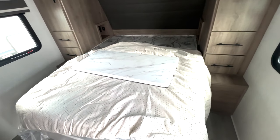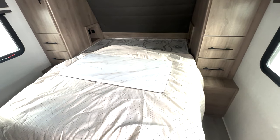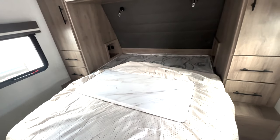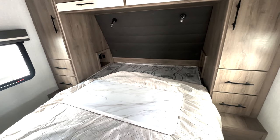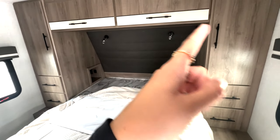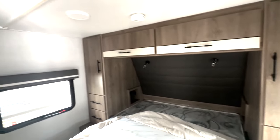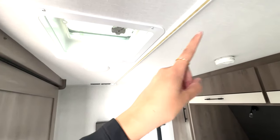Starting off here in your bedroom, you have a queen size bed right now. You do have your pop-up table here, but you can store that underneath your bed as you do have storage underneath there, but you can also bring that into the living room. You have cubby holes right there with outlets and USB ports to charge devices, reading lamps up top, a ton of storage surrounding, drawer space, hanging closet storage, overhead cabinet space, and a place to add a TV here. You can see you have the new upgraded LED strips that'll be lighting your bedroom.